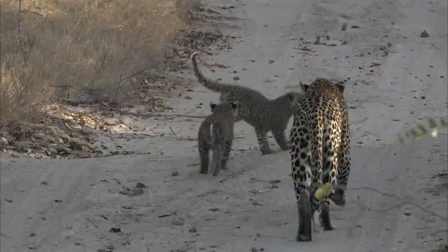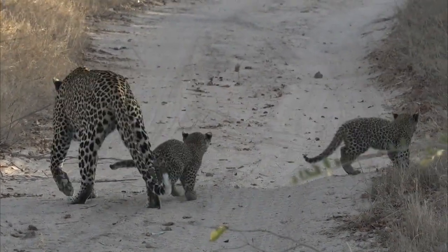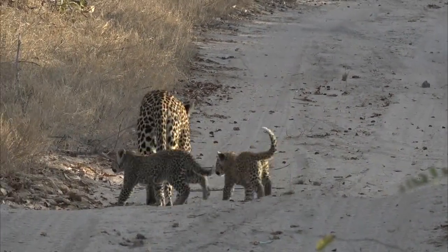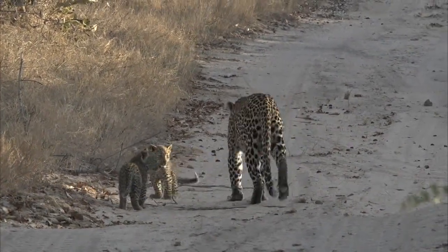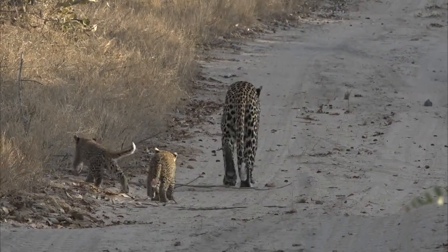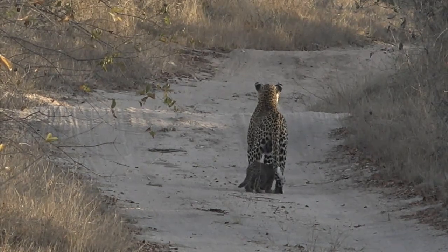Look how cute that is. I believe a lot of you are super excited at this - I mean it doesn't get better than that. Two little fluffballs playing with their mom going up the road, and we got a perfectly beautiful view of them as well. Wow, that's so, so special.